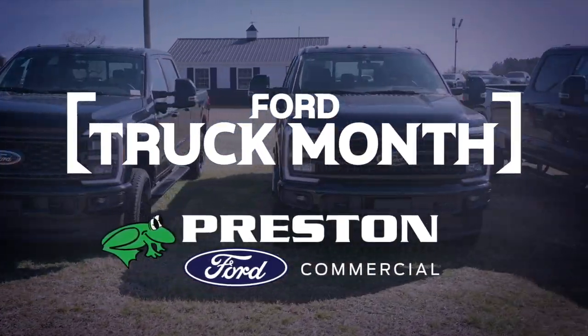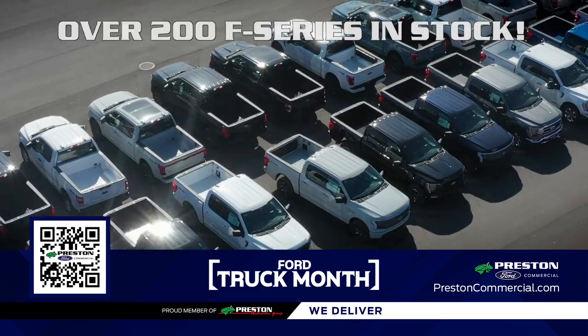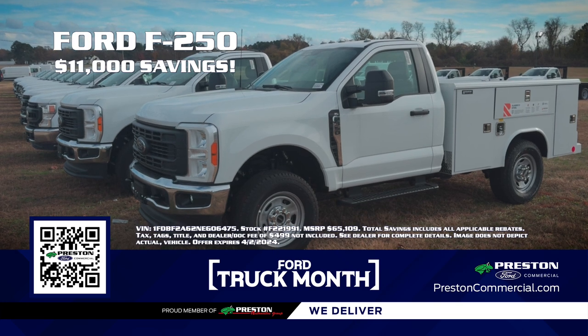Get ready, Delmarva. It's Truck Month at Preston Ford. Visit us at the Preston Autoplex and explore our huge inventory of over 200 F-Series trucks. This month, you could get $11,000 in savings on a new F-250.